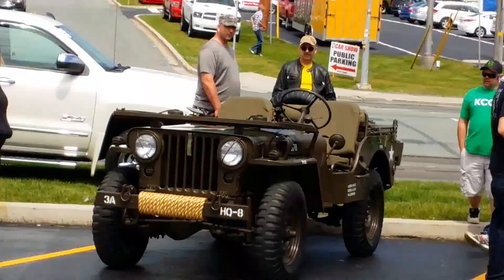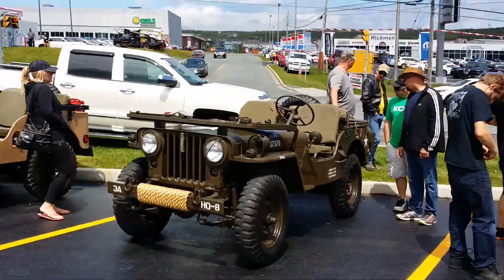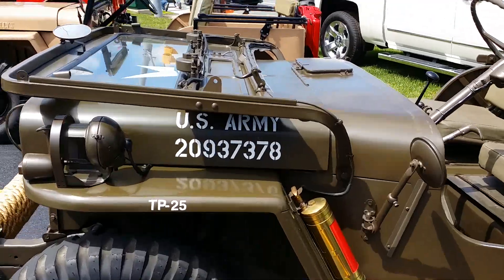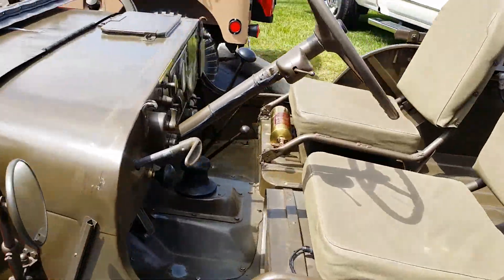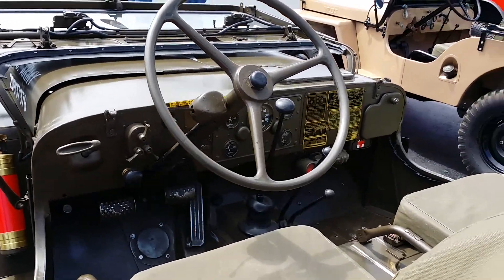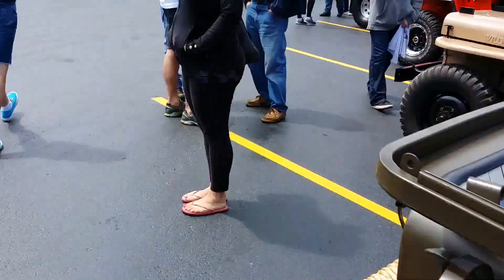Here we have this guy — look at that. This guy is a pretty incredible beast too. It's actually a U.S. Army vehicle. Big steering wheel — that is huge.